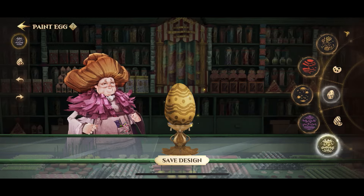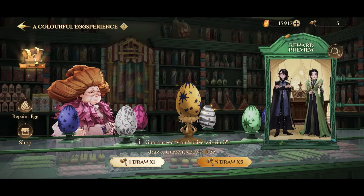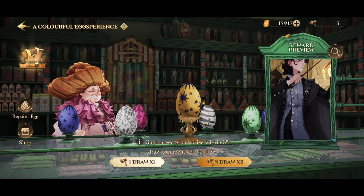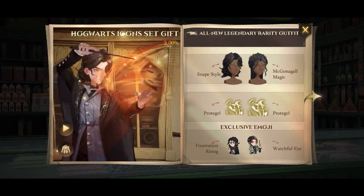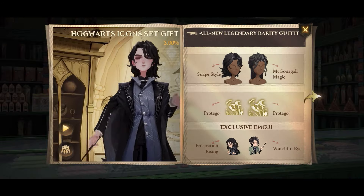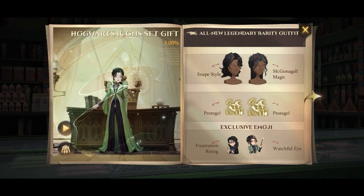In Colorful Egg-spirience, you go to Honeydukes and design your very own Easter egg. It seems they use your own design for the grand prize. The Easter Mallet can be used to break the Easter eggs in hopes of getting the grand prize of Snape and McGonagall outfits.